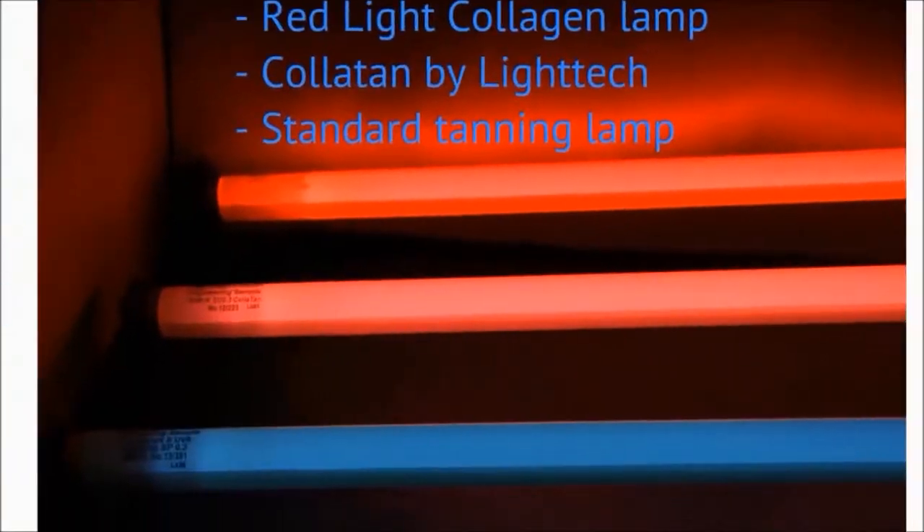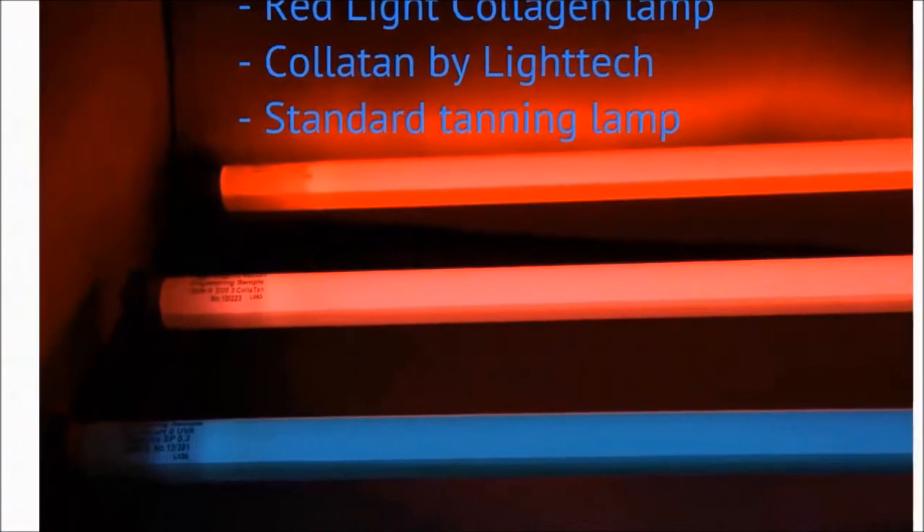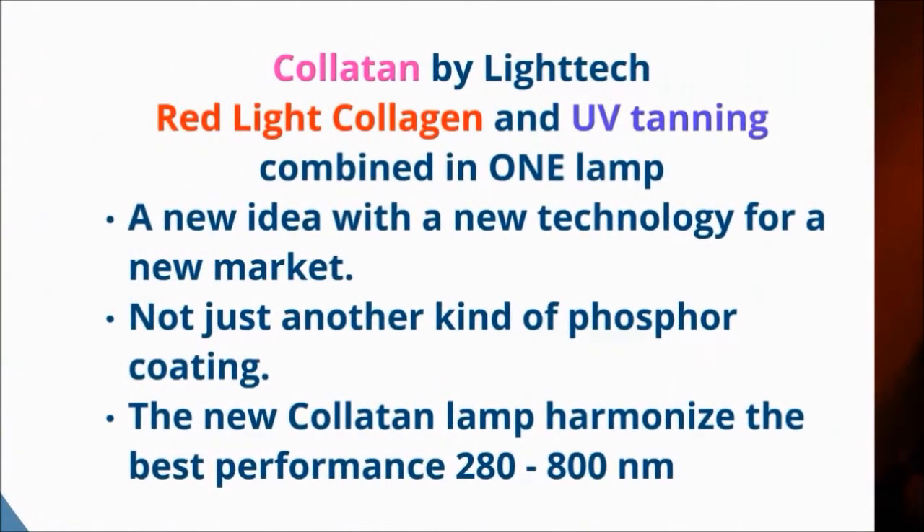It is a new idea for new markets and new customers, and will help to bring back some old customers to your salon. It is more than just another phosphor coating — it harmonizes the performance of the Colatan lamp over the whole 280 to 800 nanometer spectrum.